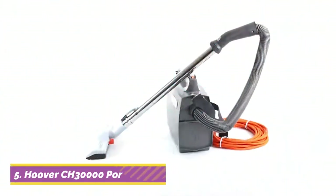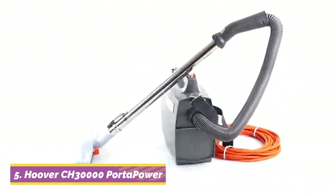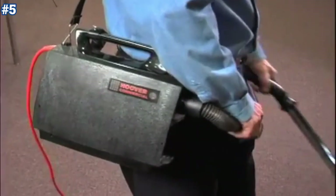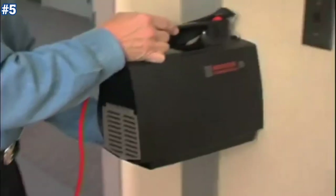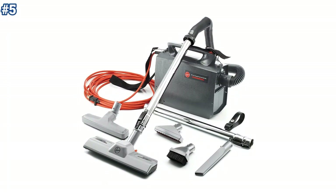Checking out the last product in our list, the Hoover CH30000 Porta Power Canister Vacuum Cleaner is a lightweight commercial canister vacuum cleaner. It is corded and bagged, a very affordable unit suitable for cleaning hard-to-reach areas due to its compact size, strength, and available cleaning attachments.